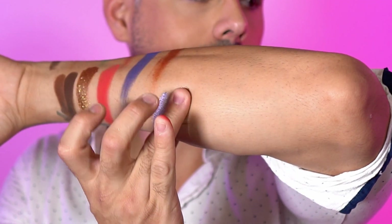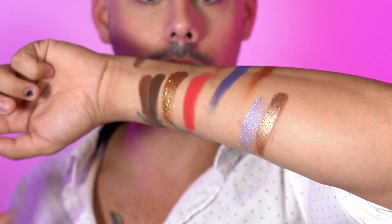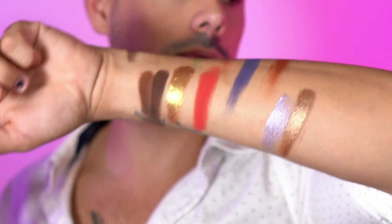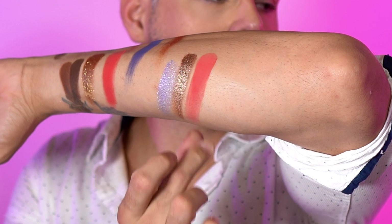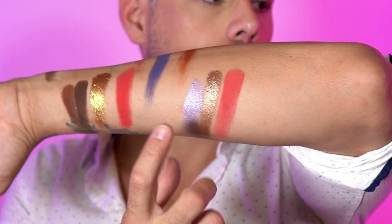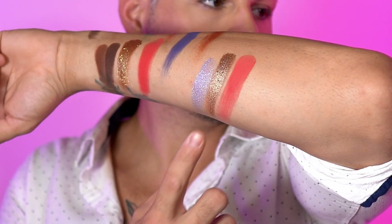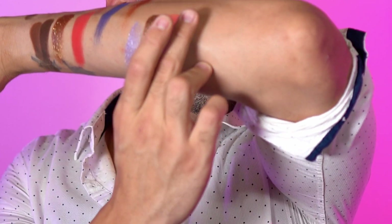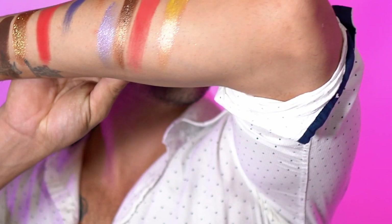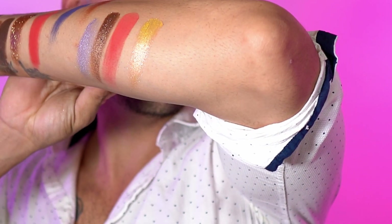Right next to that we have wet sand, which is a beautiful reflective bronze shade. It's a very metallic and very unique bronze. Here we have flamingo floaty, which is a more coral lighter shade — a more corally transition shade. This is summer sunset, a beautiful reflective yellow shade.